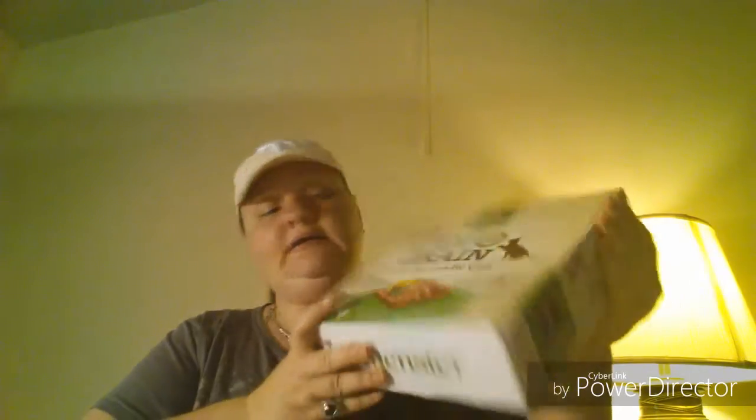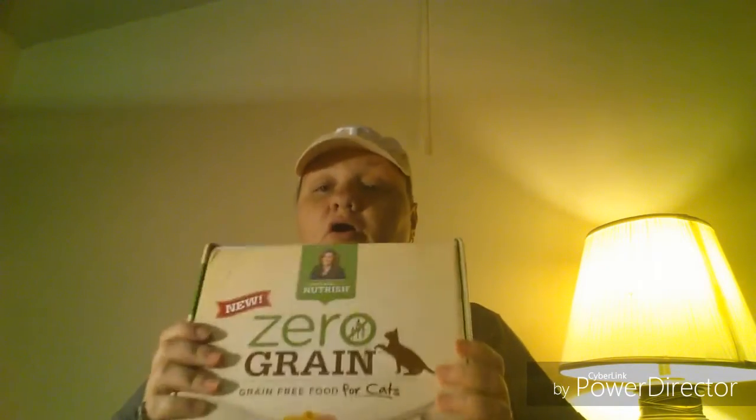It is for the Rachel Ray Nutrish Zero Grain cat food — chicken and potato recipe. I love her products. They're a little pricey but I love them. The cats love her food. I have bought her cat food before and I think she is awesome — she is a very strong animal activist and a rescuer.